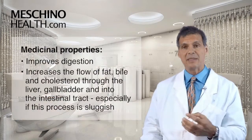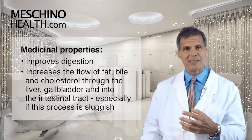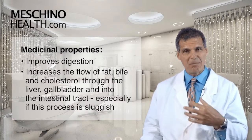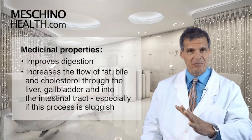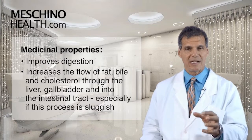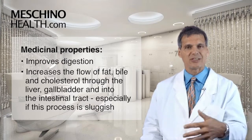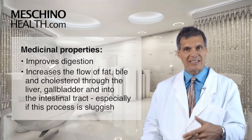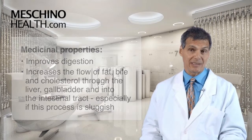The medical use for dandelion supplementation is that it improves digestion, and even more importantly, it actually increases the flow of fat, bile, and cholesterol through the liver into the gallbladder and then even into the intestinal tract. In cases where this is a sluggish process and you need to enhance it, dandelion supplementation can be very helpful.